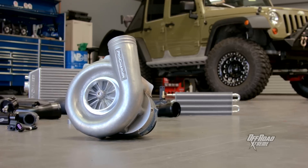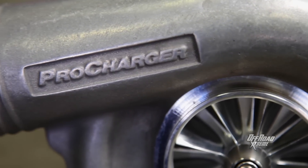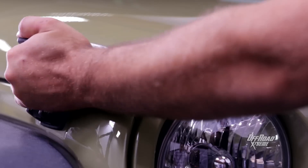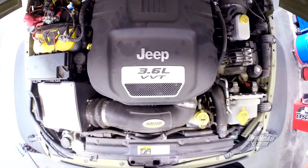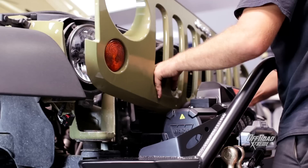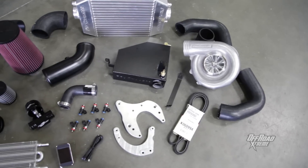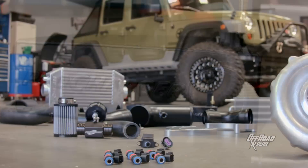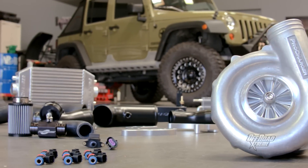The larger tires mean it's got an effectively lower gear ratio, and it's also spinning more rotating mass. To combat that, we've got a solution. For the hardcore Jeep enthusiast that's done everything to their JK, ProCharger has the horsepower and torque solution with their P1SC1 3.6-liter supercharger system that will greatly improve the power on tap.